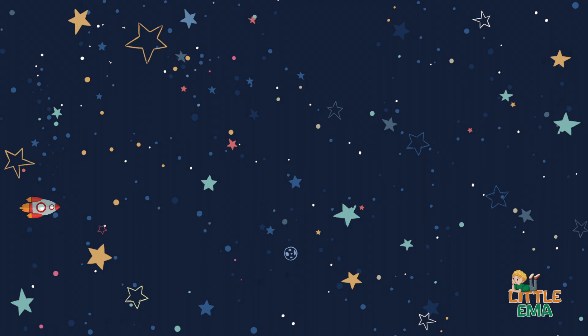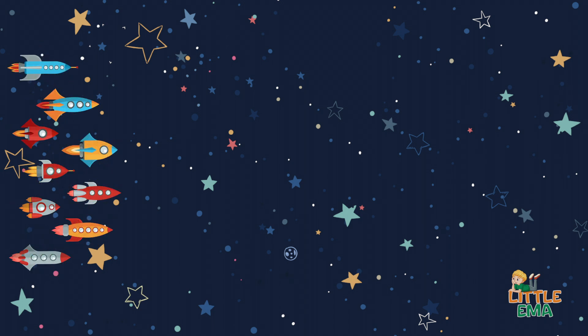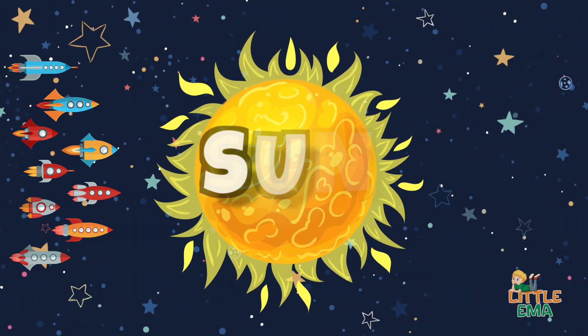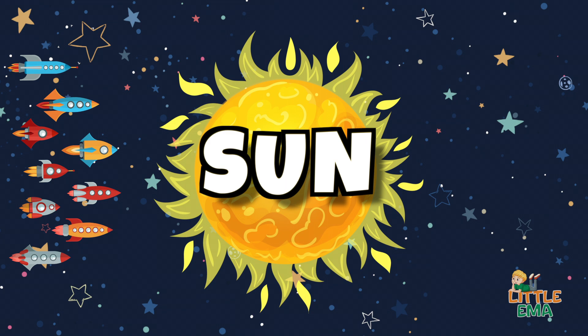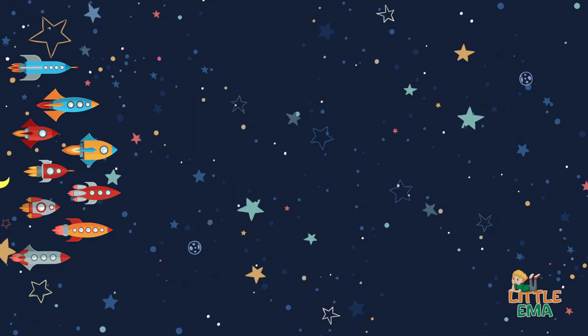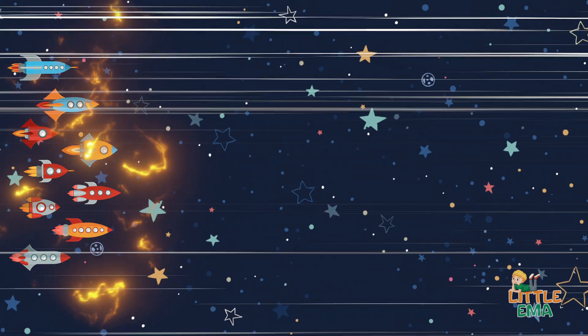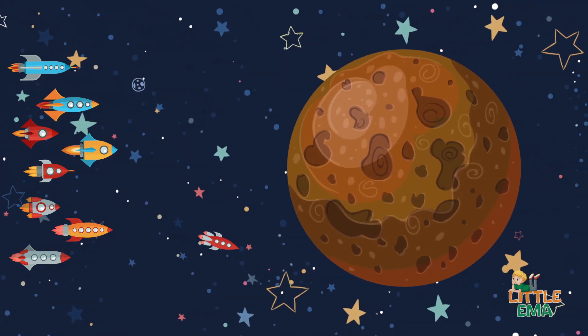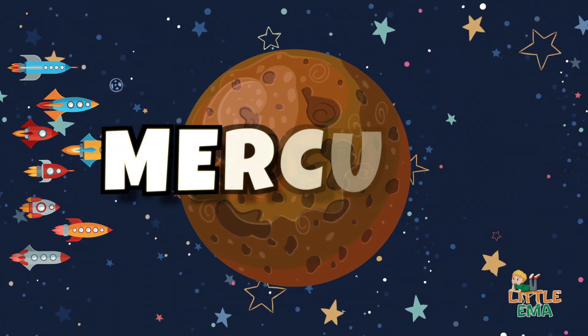Hey kids, today we will learn a bit about space and our wonderful solar system. Let's begin! Our journey starts with a big and very hot star which is in the center. Our solar system is named after this star, and it's the Sun. The closest planet to the Sun is named Mercury.